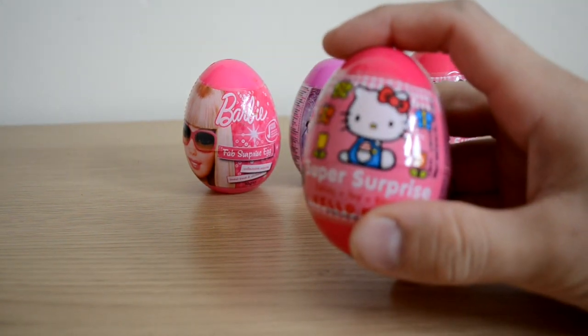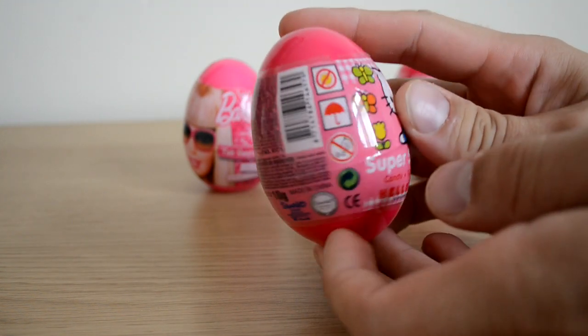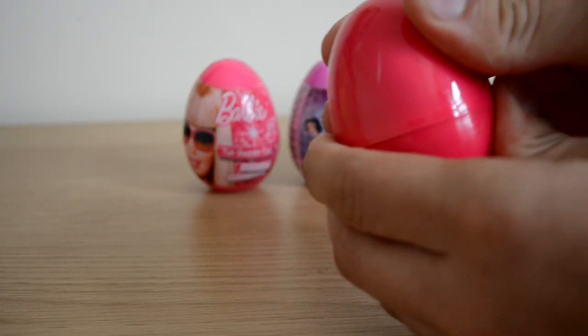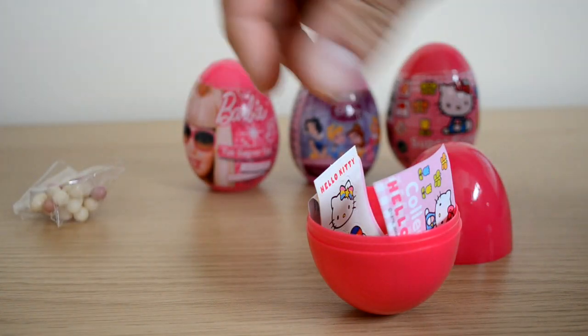Let's take a little look at the first Hello Kitty surprise egg, and it's not any surprise egg - it's a super surprise egg, as you can see on the front. It's got some really nice colours on it, and the surprises in these particular Hello Kitty eggs are fantastic. First of all, we have our sweets, as always.